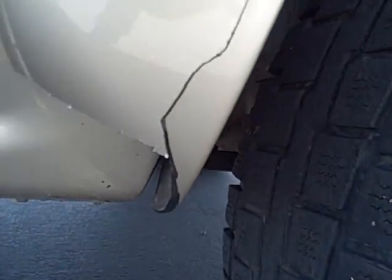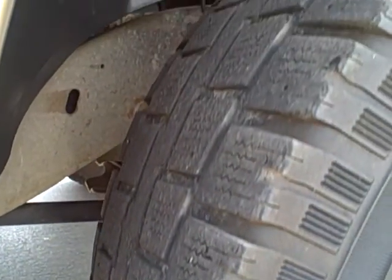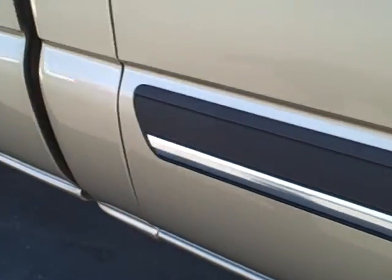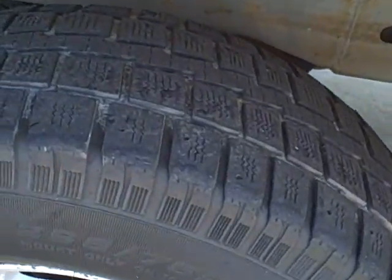There's a small crack right here next to the front right tire on the fender flare. And there's tire condition for you too.